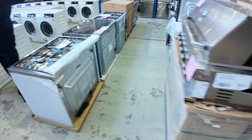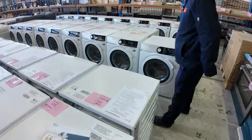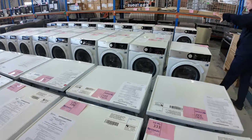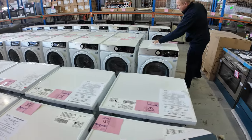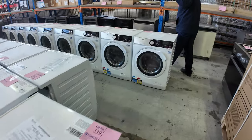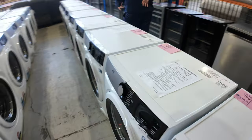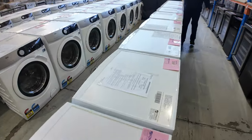Even more AEG front load washers have come in — absolutely fantastic to see those through. They come with a 36-month factory warranty, and they're carton damaged stock. Pretty well the same all the way through — I think they're all eight kilograms. Really, really nice units.